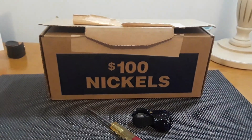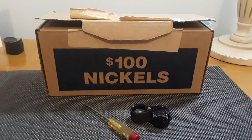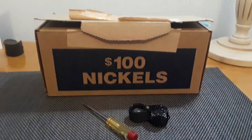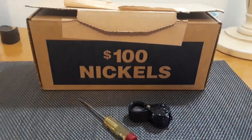Got this nickel box here. I was thinking about doing the quarters tonight, but quarters just takes too long. Nickels is much easier to go through because you can see the good stuff a lot easier than you can with quarters — in my experience anyway. So we're gonna go ahead and get into these rolls and see what we got going on.